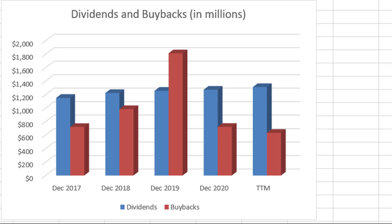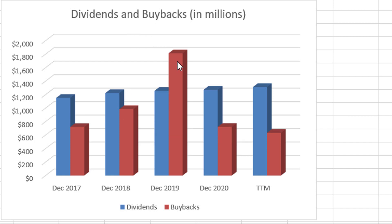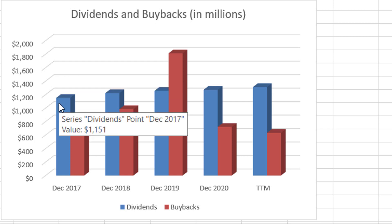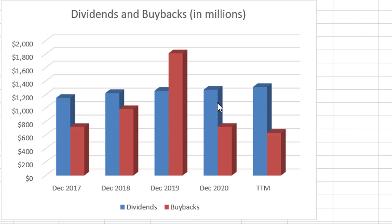Here are dividends and buybacks in millions for Kimberly-Clark over the past five years or so. Notice in red the buybacks — as I suspected, they engage in pretty substantial buyback activity. In 2019, they did about 1.8 billion in buybacks, which is a lot considering their market cap is about 45 billion dollars. In blue, you'll notice that they are increasing that dividend every year — not by much, but they are increasing it, and you love to see that.